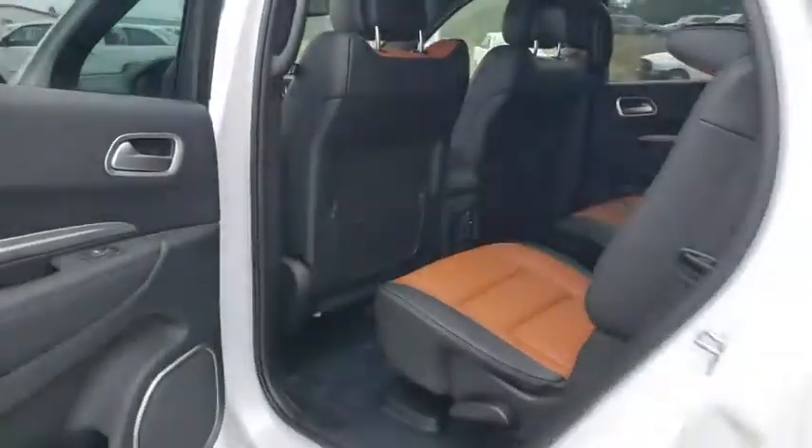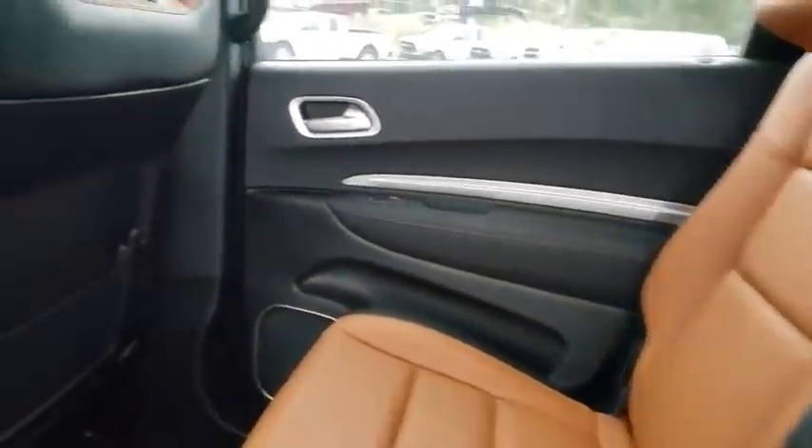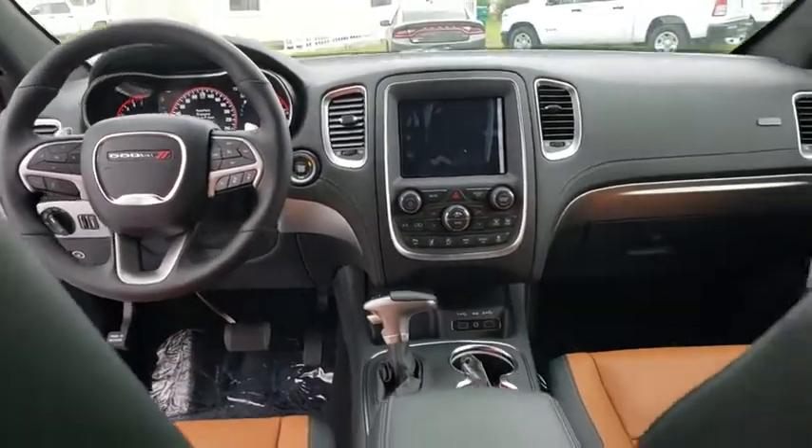Here are some of this vehicle's great options: backup camera, steering wheel audio controls, remote engine start, navigation system, power passenger seat, keyless entry, traction control, stability control, anti-lock braking system.